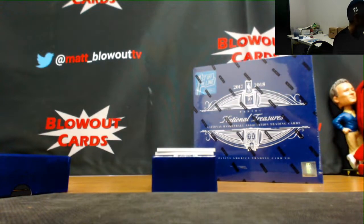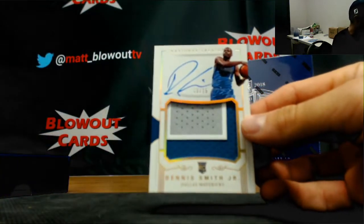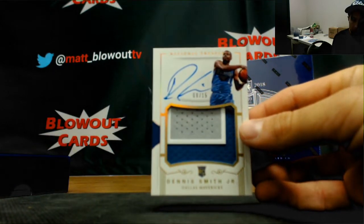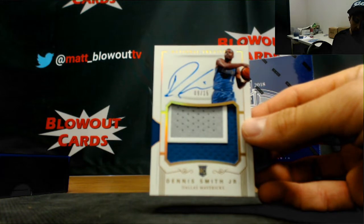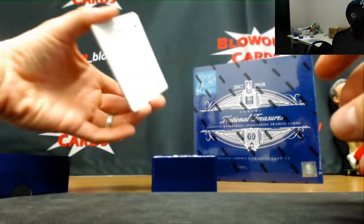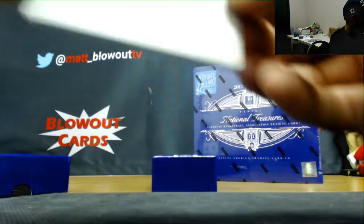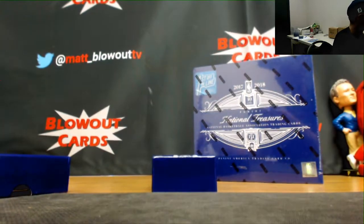All right, this is a good rookie out of 15. I think you're gonna be happy with this one. Number 9 of 15, Dennis Smith Jr. Nice three-color patch, good hit there buddy. And printing plates is Domantas Sabonis, rounds out the first box.